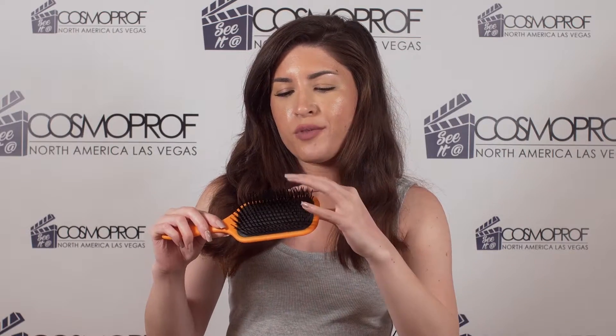This is a product from Denman — it is a Tangle Tamer Ultra. I love, first of all, the color; it's so bright you won't lose it. I love that it has both longer and shorter bristles to really help you detangle your hair very easily. You can find this at DenmanBrushUS.com; it retails for $17.95 and you can find them on social media at DenmanBrush, both on Twitter and Instagram.